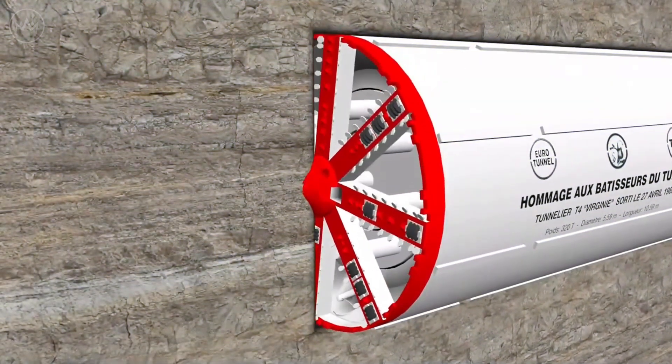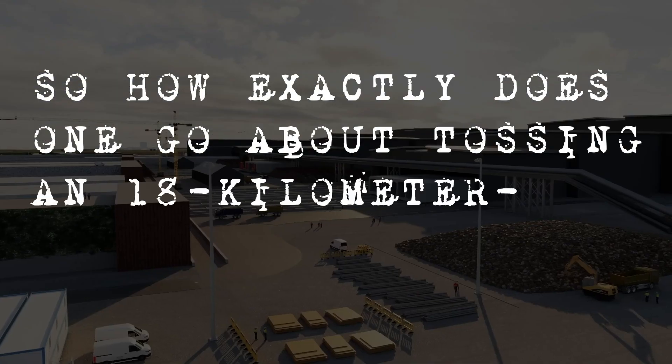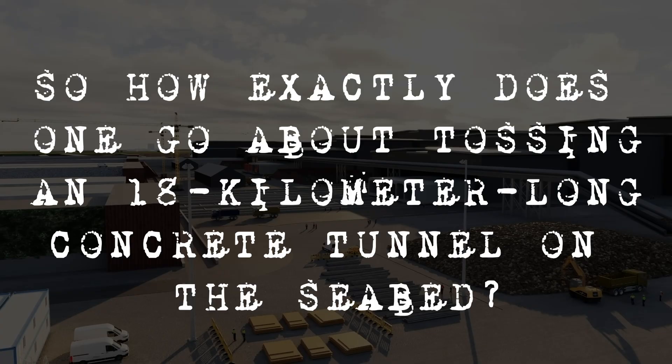And unlike the iconic English Channel Tunnel, which was made using a big boring machine, the Fehmarn Tunnel will be built on land and subsequently immersed in the water. So how exactly does one go about placing an 18-kilometer-long concrete tunnel on the seabed?